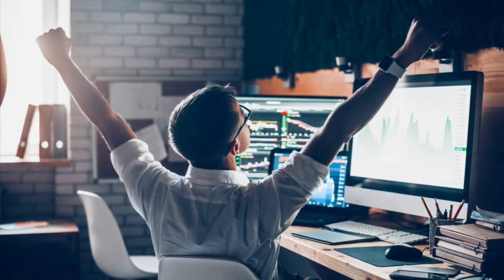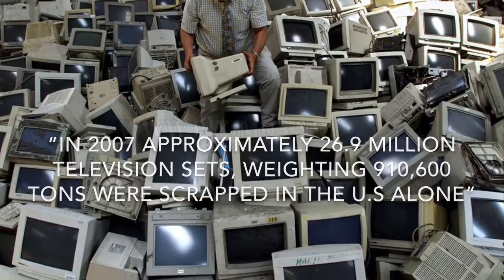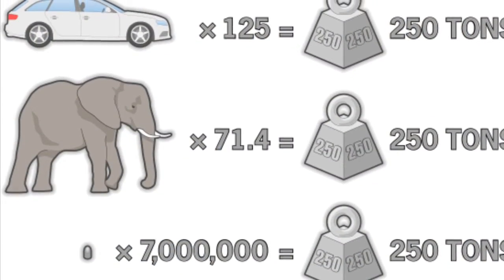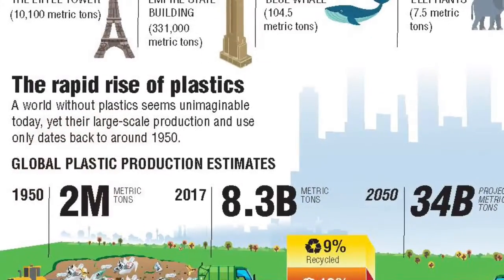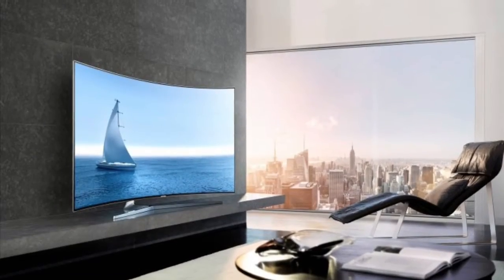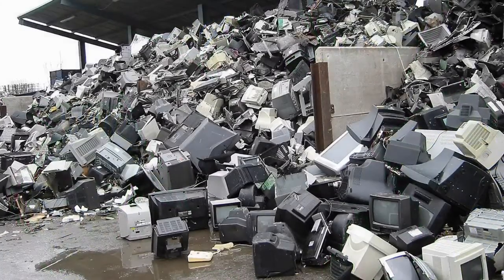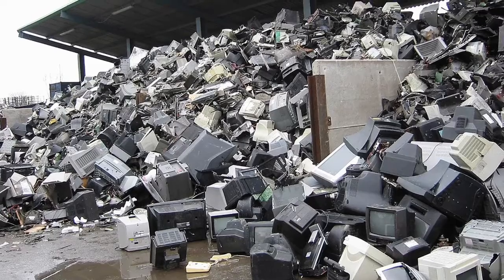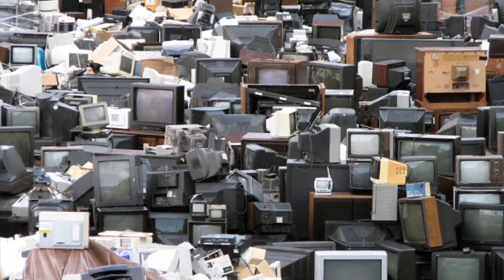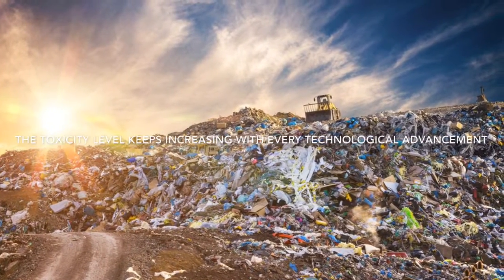Our technology sales have gone up dramatically. In 2007, approximately 26.9 million television sets weighing over 910,600 tons were scrapped in the US alone, while just last year over 281 million TV sets were sold with only 15% of those being recycled — meaning that 239 million of them were scrapped. The number just keeps increasing along with the toxicity level in landfills with every technological advancement.